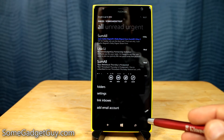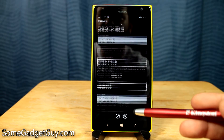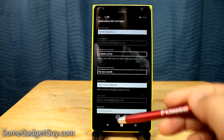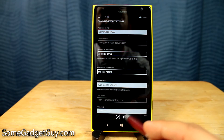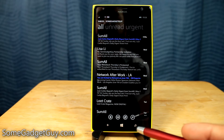So even my SomeGadgetGuy email address, which is through Bluehost — the host that I host my website on — if you go into settings and you go into sync settings, the default is based on my usage. But I'm going to set that to as items arrive. Now any email that comes to my SomeGadgetGuy email address is instantly going to get pushed down to my device. And I'm just going to save that setting right there. Now I've got a real-time heartbeat sync with my email.